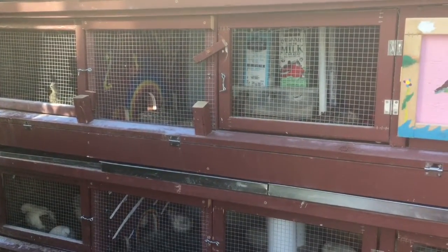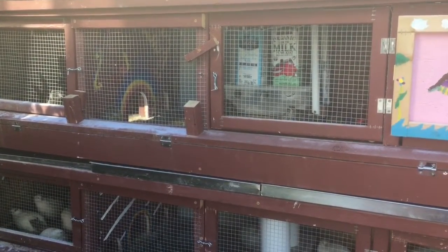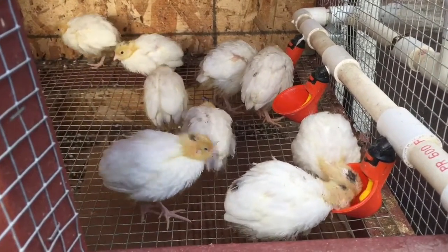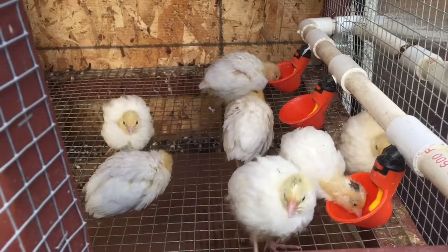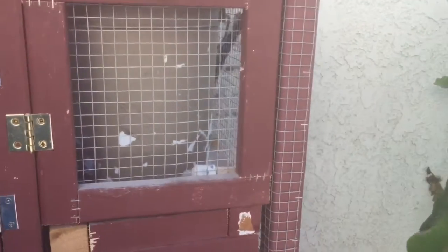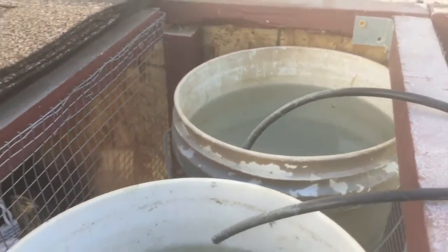I really wanted to make it easy to care for these cute small beings that are sharing our space. Luckily, very smart people have thought of everything. These automatic waterers are wonderful — I simply attach them to PVC pipes, then attach the PVC pipe to a bucket with a hole at the bottom. Then I put in some drip lines from my irrigation system, and there's water available for my birds 24/7.